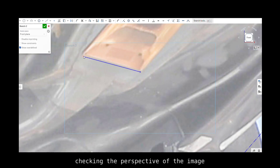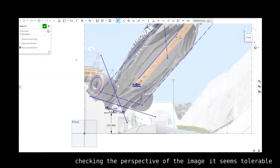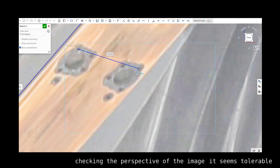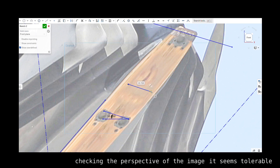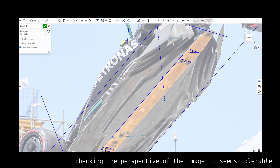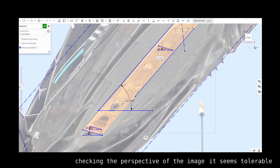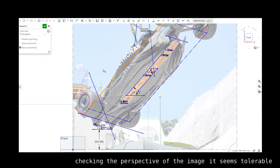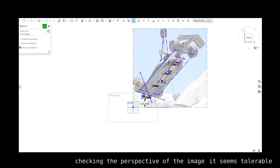With these cars, the COG is highly regulated, with the weight distribution required to be between — as the regulations put it — 0.45 front and 0.54 rear. Assuming that Mercedes runs the longest wheelbase possible, like they have done for the last 10 years because it maximizes the floor area for downforce, it is 3600 millimeters. This means that there's a window of 54 millimeters, which is 1.5% of the wheelbase.